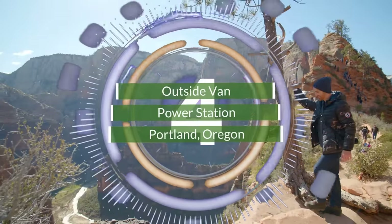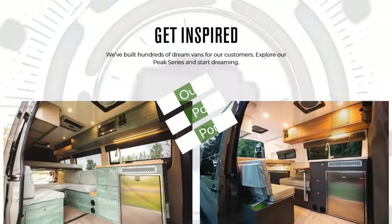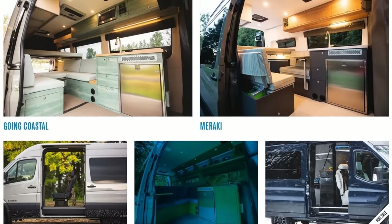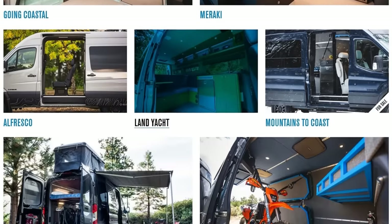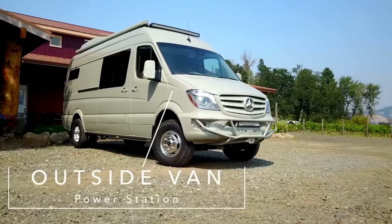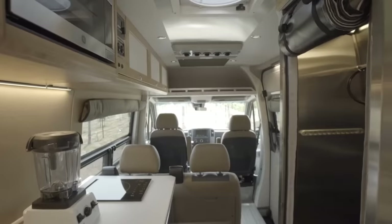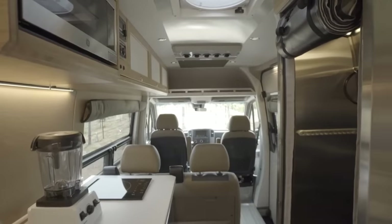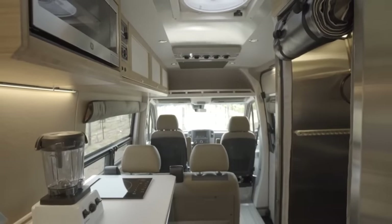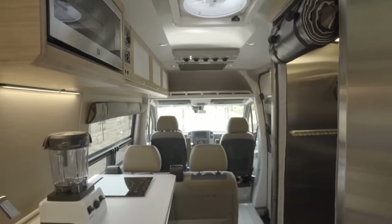Number 4. Oregon's Outside Van is one to keep an eye on due to the uniqueness and number of builds they offer. This one, aptly named the Power Station, is designed for off-grid living. Built on a Mercedes Sprinter chassis, it has a spacious interior that combines natural wood, stainless steel, and white accents to create a clean, futuristic look.